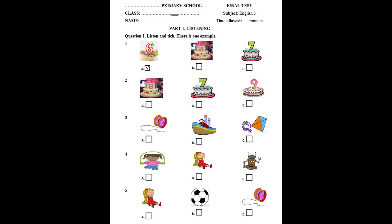Number 2. How old are you? I'm 7 years old.